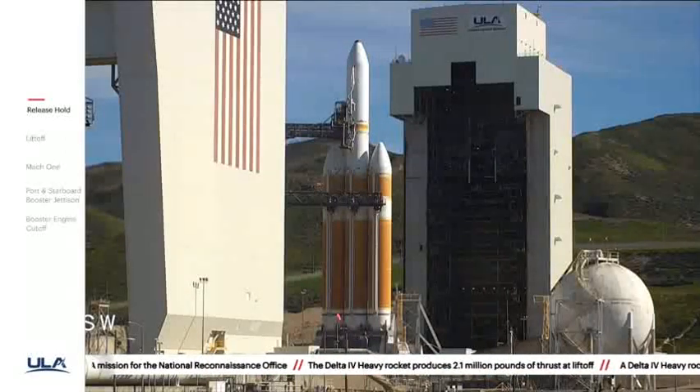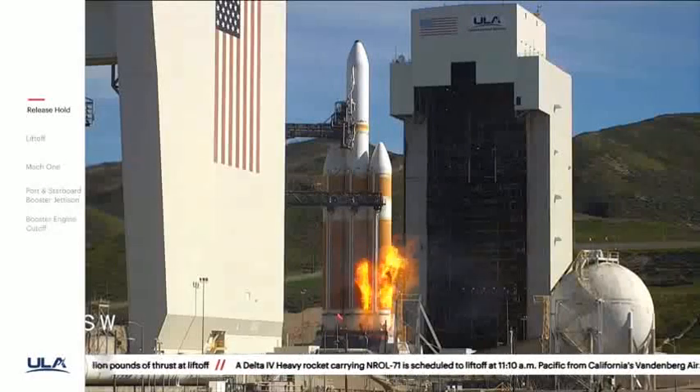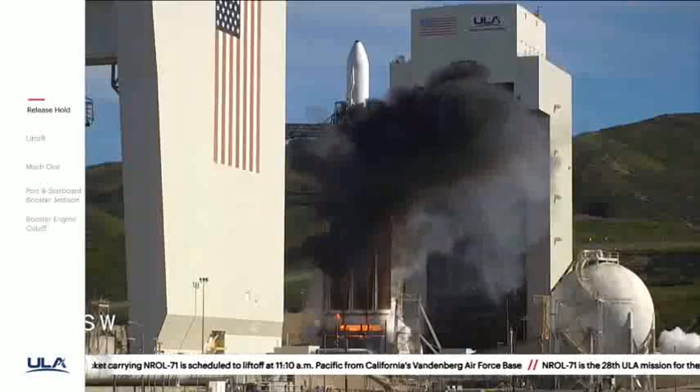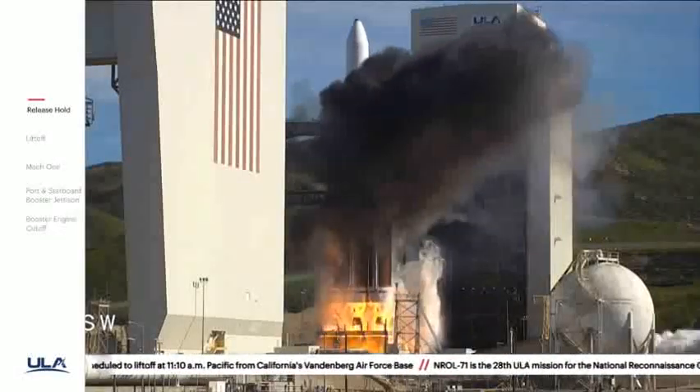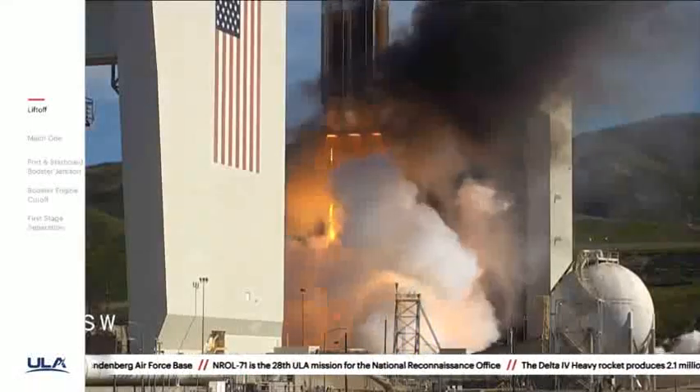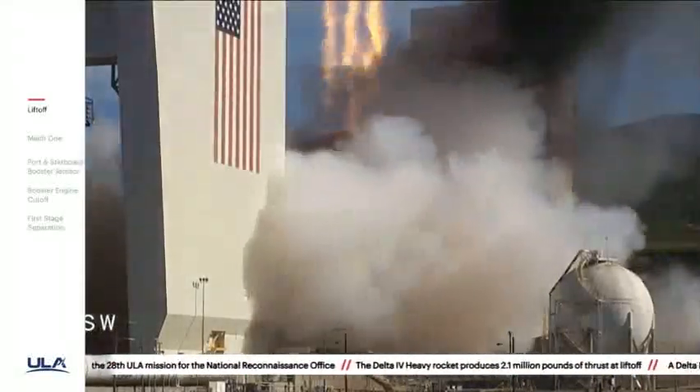Roll for ignition. T-minus ten, nine, eight. We should have ignition. Six, five, four, three, two, one. And liftoff of the United Launch Alliance Delta IV heavy rocket with NRL-71 for the National Reconnaissance Office.